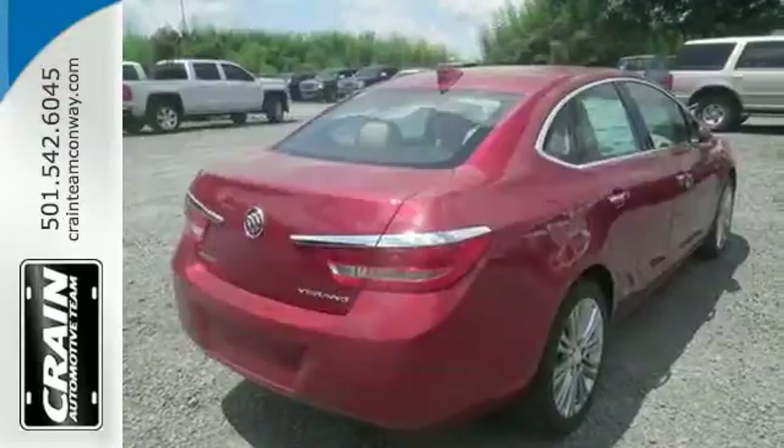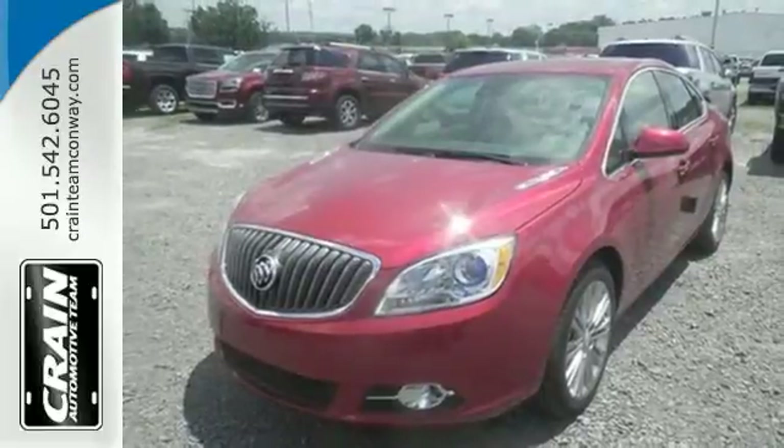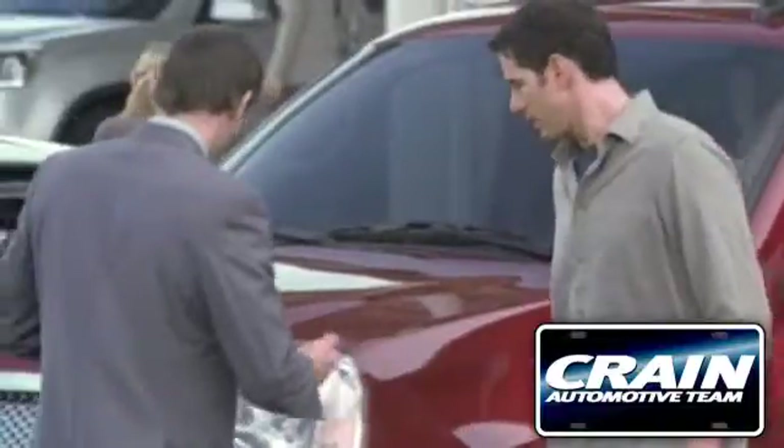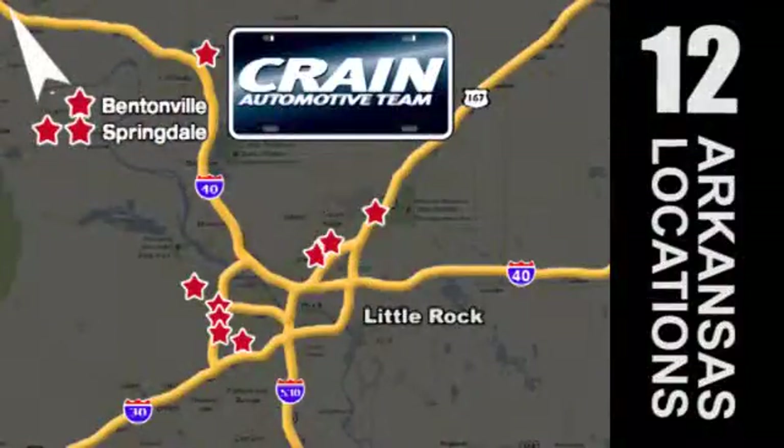Seeing is believing. This Verano is ready to impress you with a test drive. Visit us anytime at CrainTeam.com. Crain Team's got em! CrainTeam.com!